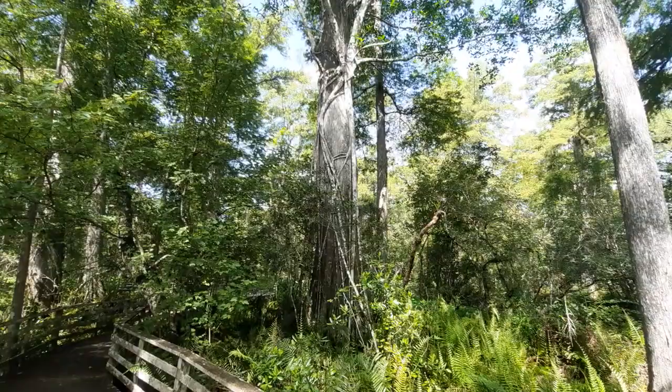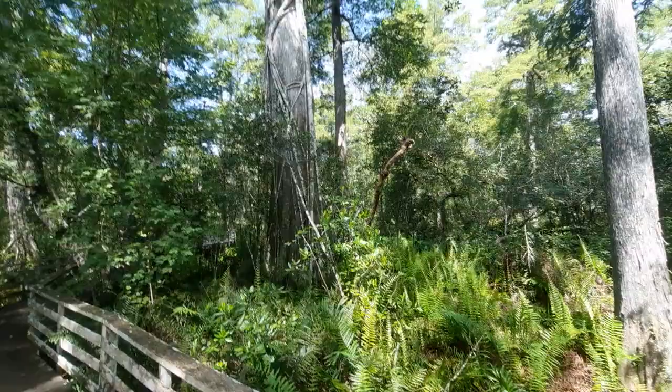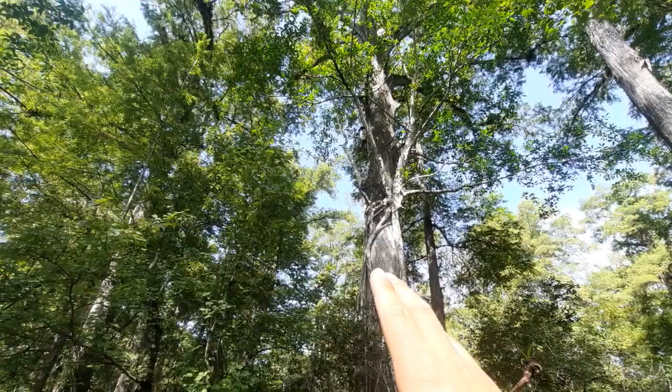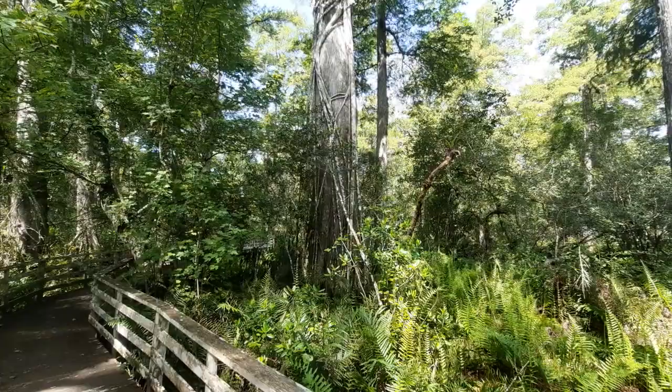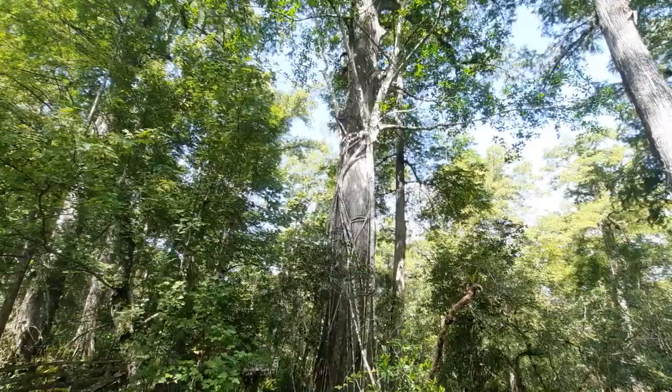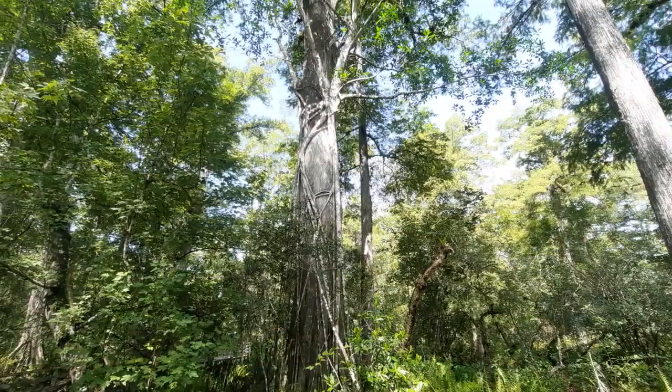You might be wondering what this is — it looks something like a vine. It's actually known as a strangler fig. They initially act as an epiphyte, growing on a particular tree — in this case the bald cypress. It will extend downwards, wrap around the tree, eventually take root into the soil, and may even take down this tree in a few more decades.